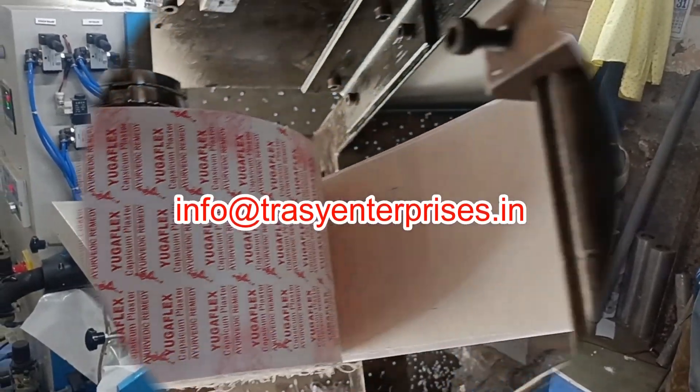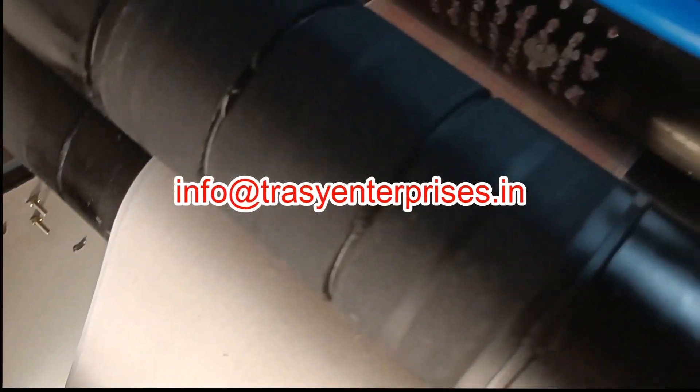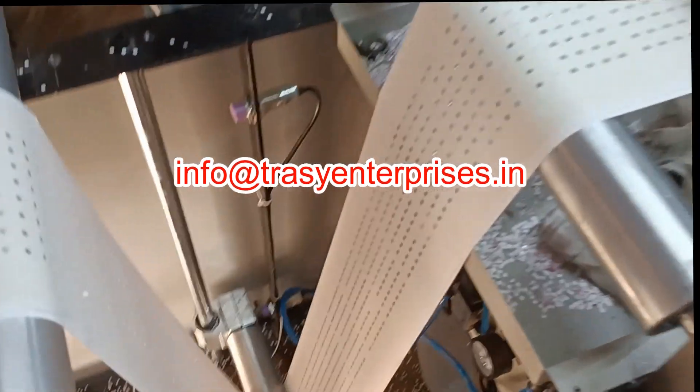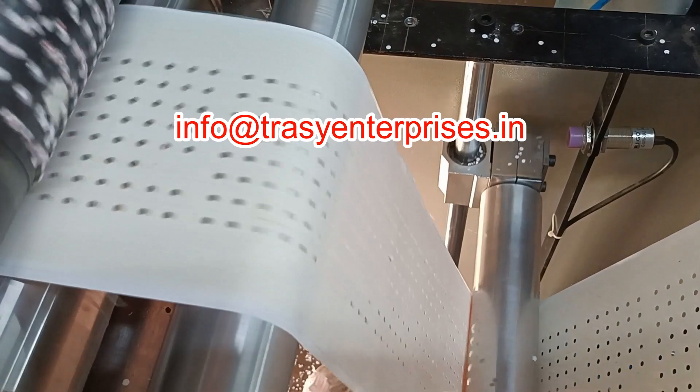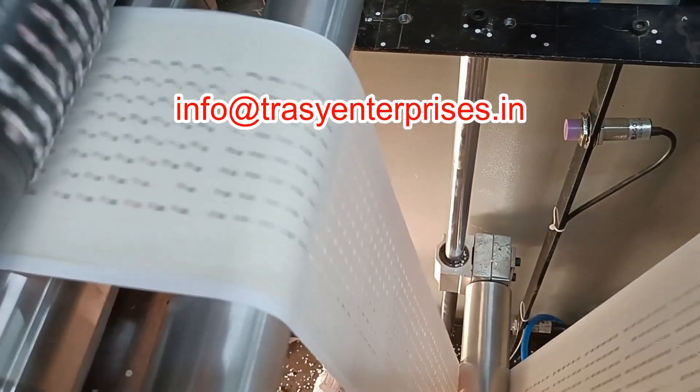In the second stage, the roll of plaster is put on another machine for punching holes and cutting to size. This is the latest technology for making capsicum plasters, velodona plasters, or transdermal medicated patches.